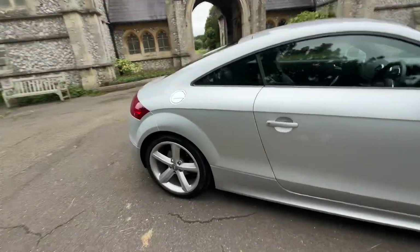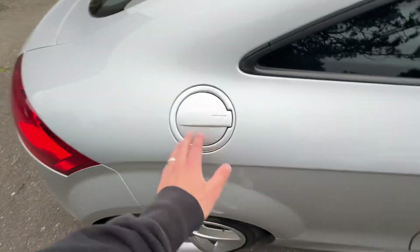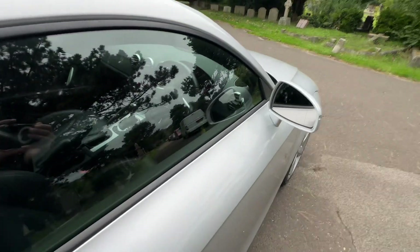Beautiful five-spoke silver alloy wheels with lots of tread on the tyres, and a nice silver detailing on the petrol cap with black surrounds.